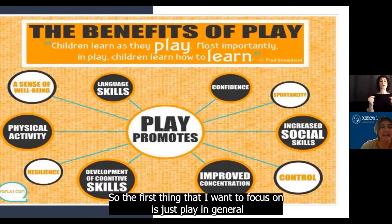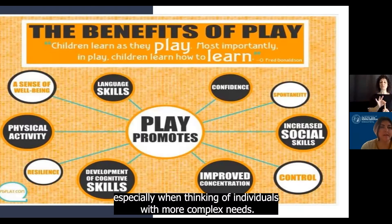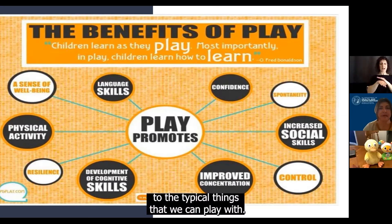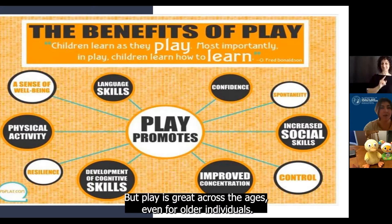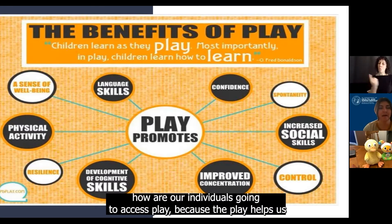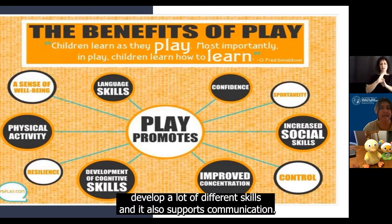The first thing that I want to focus on is just play in general, especially when we're thinking of our individuals with more complex needs, typically physically. It's hard for them to have access to the typical things that we can play with, and sometimes we think of play as only for our really young kids, but play is great across the ages, even for older individuals. We want to always make sure that we're thinking about how our individual is going to access play, because play helps us develop a lot of different skills, and it also supports communication.